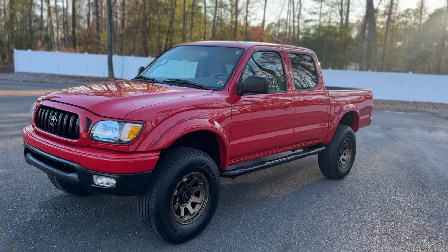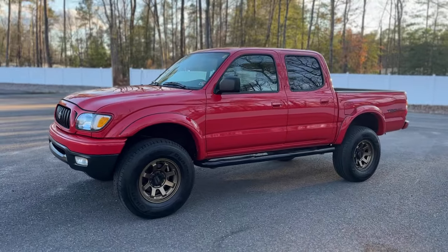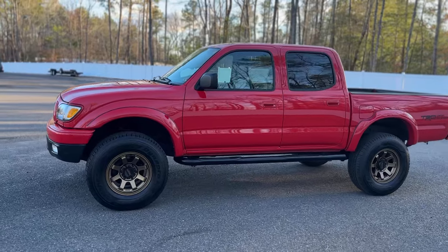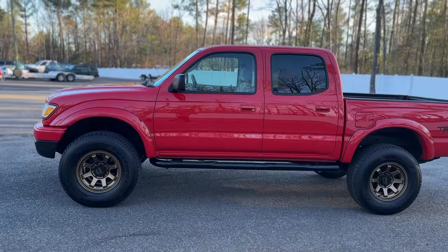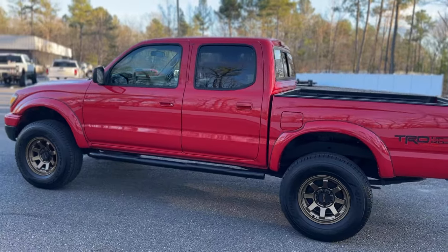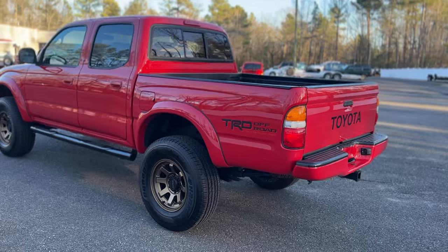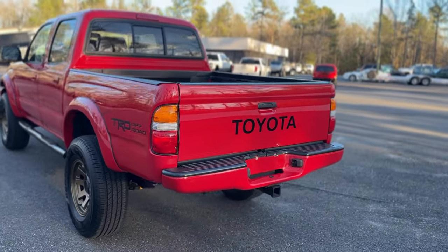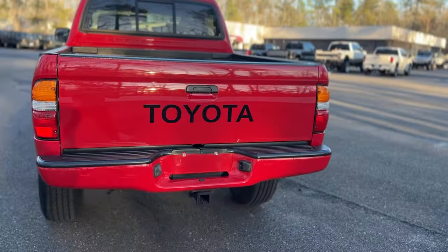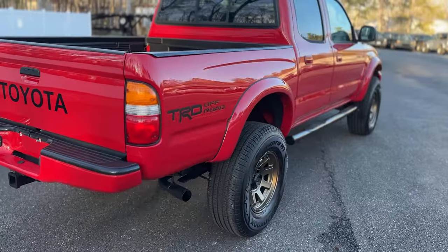130,000 original and documented miles. Excellent service history behind this truck. Although 130 is relatively low for an 04 Tacoma, this truck truly looks like a 20,000-mile truck — it's that nice, absolutely beautiful. Timing belt and water pump service was done at Toyota right around 100K.